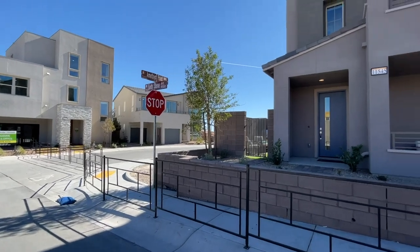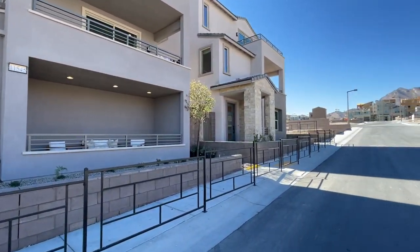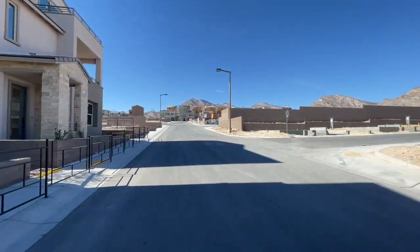They have been selling since May or so, but their model homes just recently opened up, so I thought it would be a good time to take a peek.